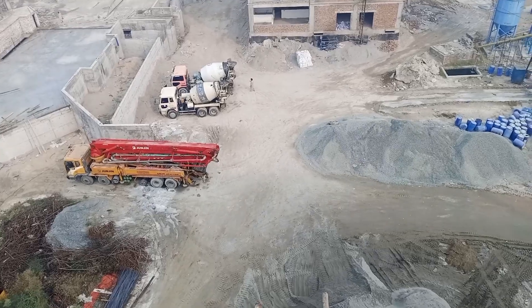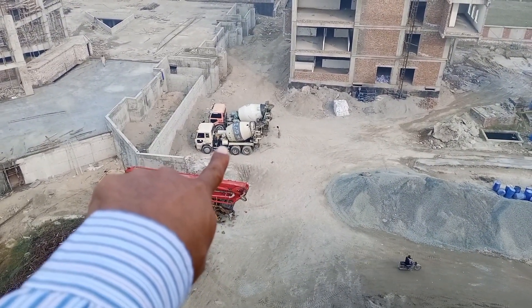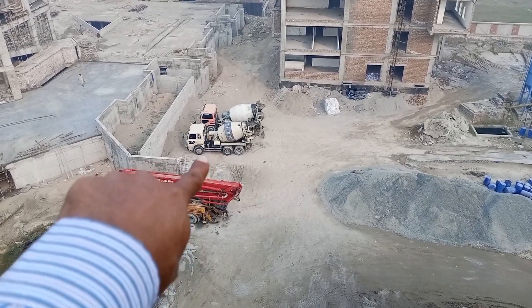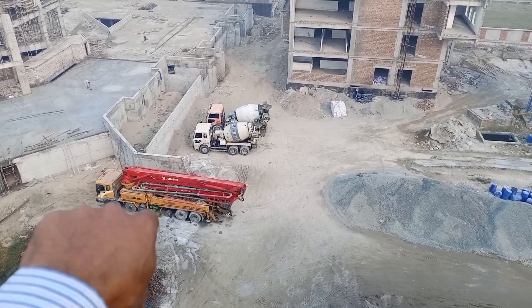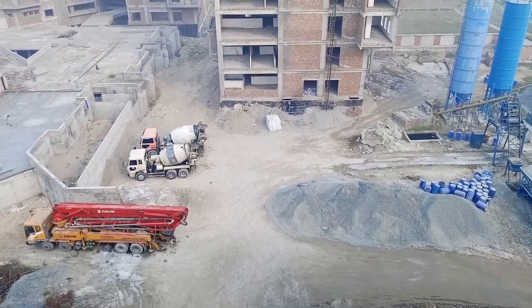For concrete working, as you can see here, these are truck mixers — also called TM transit mixers. And here a 46 running meter mobile concrete pump is available for the speedy working of the project.